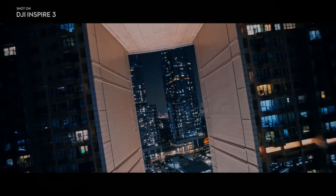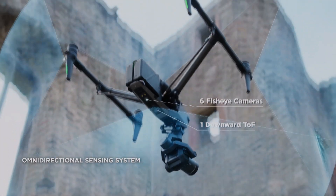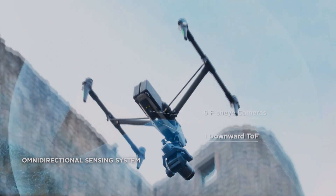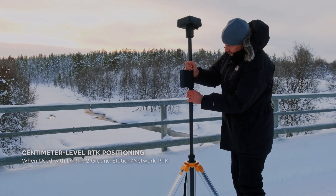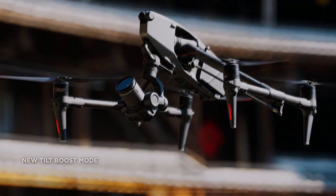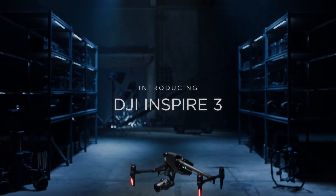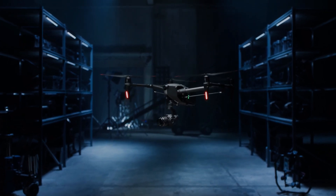The DJI Inspire 3 offers a range of advanced features that make it easy to capture stunning footage from any angle. It is equipped with the new X9 camera, a huge upgrade from the previous X7, offering a larger full-frame sensor, better low-light performance, and increased dynamic range, making it one of the most advanced cameras available for aerial photography and videography today.